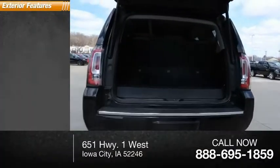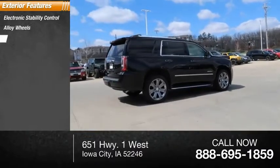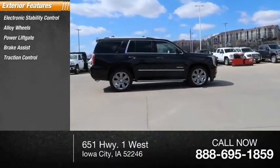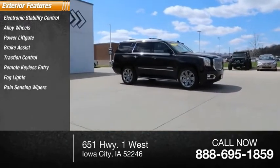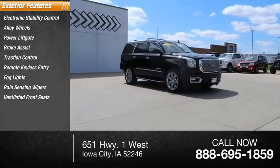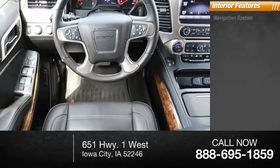Here are some of this vehicle's great options: electronic stability control, alloy wheels, power liftgate, brake assist, traction control, remote keyless entry, fog lights, rain-sensing wipers, ventilated front seats, and four-wheel disc brakes.